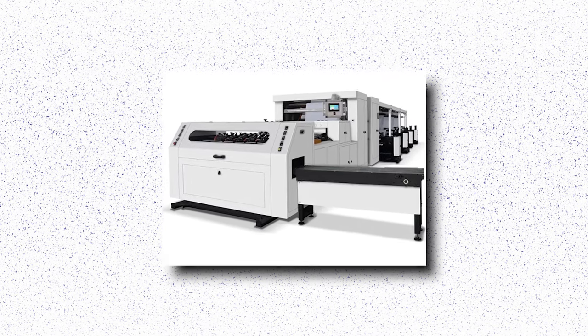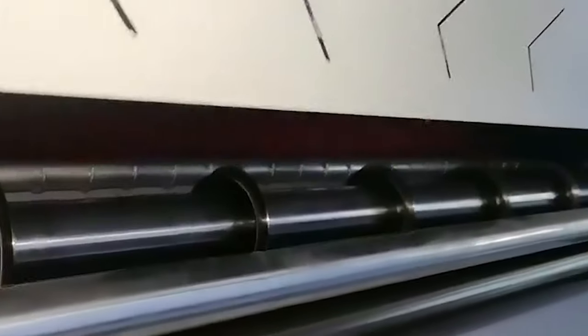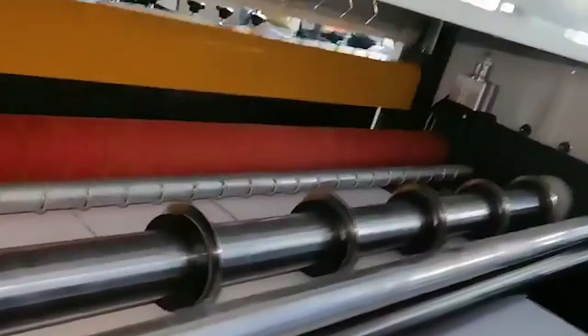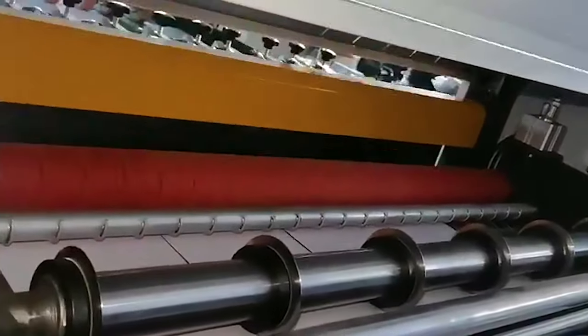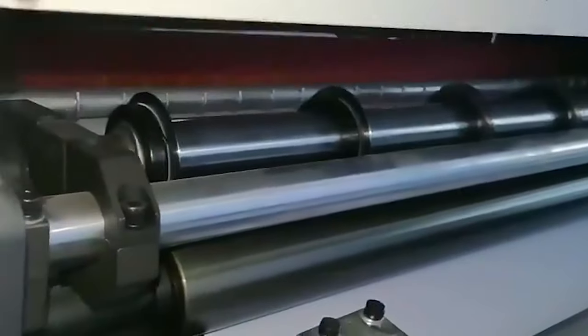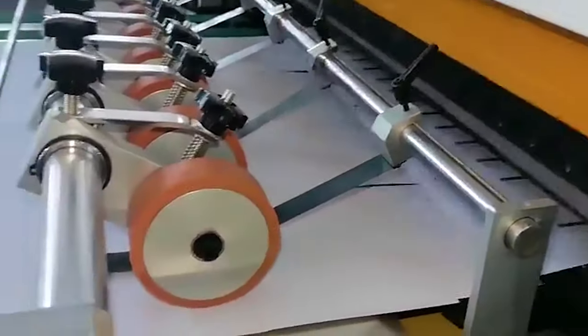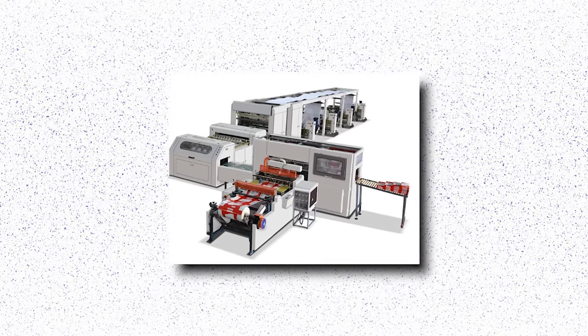Moreover, this machine prioritizes safety with built-in mechanisms to prevent accidents and ensure smooth operation. Businesses investing in the paper sheet cutting machine benefit from increased output, reduced waste, and enhanced quality control. By integrating this cutting-edge technology into their operations, they gain a competitive edge in the market while meeting the growing demands of their customers. Whether it's for mass production or customized orders, this machine delivers consistent results, making it an essential asset for any paper-based business.